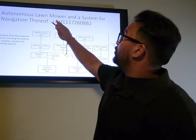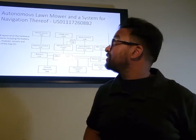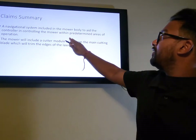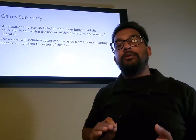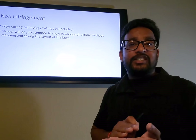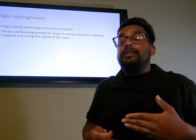For our first patent — the autonomous lawnmower and navigation system — it includes hardware components such as the battery, motors, modules, and sensors like LiDAR and sonar for obstacle and slope detection, as well as map storage. Key claims include a navigational system in the mower body and a cutter module for trimming lawn edges. To avoid infringing this patent, we won't include edge-cutting technology; instead, our mower will be programmed to go as close to the edge as possible. Also, our mower will navigate without mapping and saving the lawn layout, using sensors to determine its location.